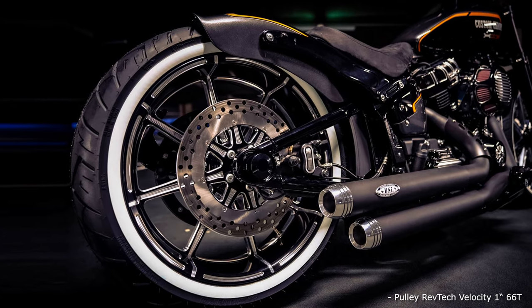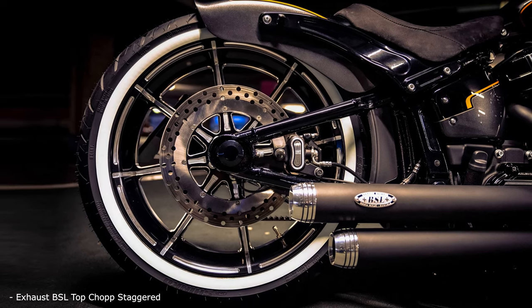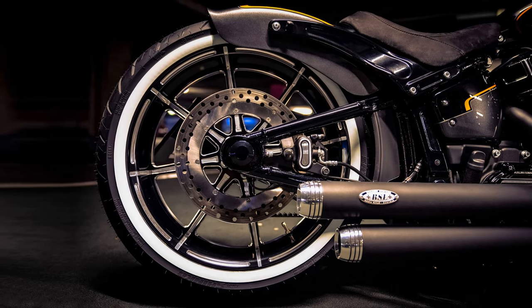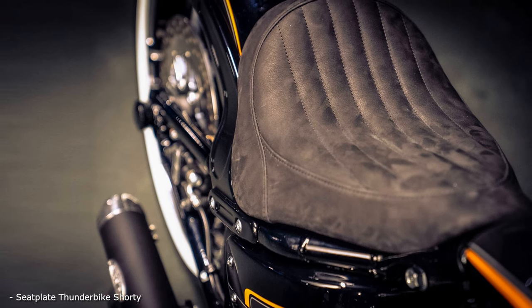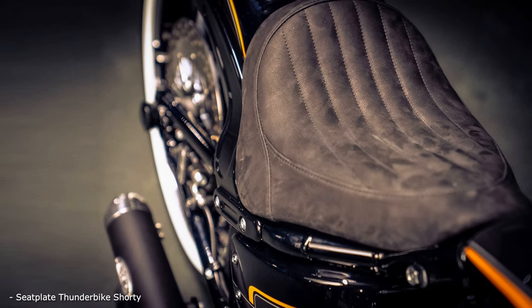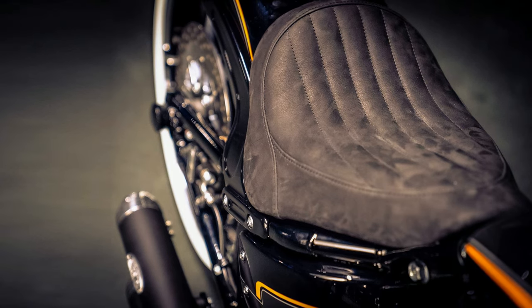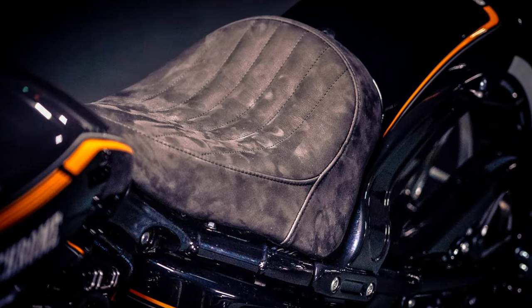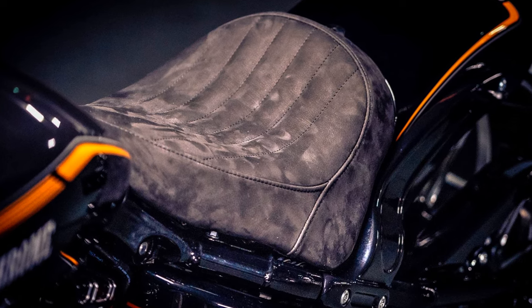The bodywork looks surprisingly stock, thanks to the use of the stock fuel and oil tanks, but front and rear fenders are both Thunderbike originals, the rear one perfectly fitted with Thunderbike fender struts to the stock mainframe. Thunderbike city mount license plate and the new High-Sider Proton 2 LED tail light and turn-signal combinations add to the clean look of the tail end. The fitting single seat also comes from Thunderbike and offers long-distance capabilities, which will certainly be tested in the 2020 riding season when the 50th anniversary bike hits the road to many European events.